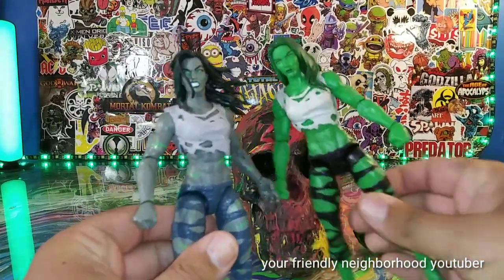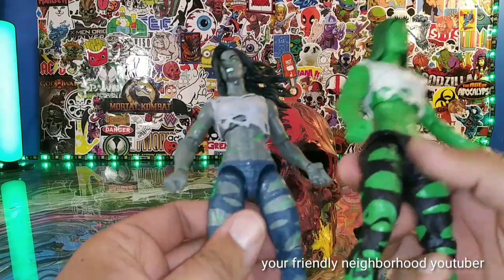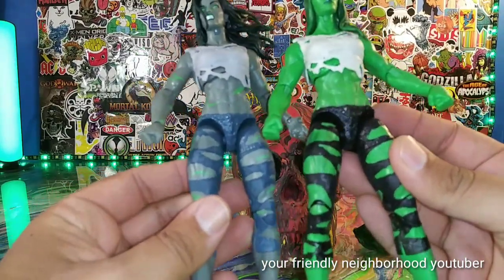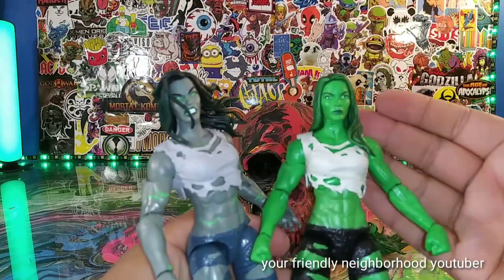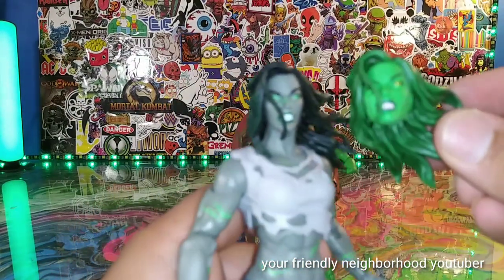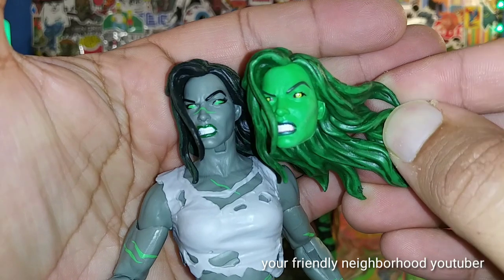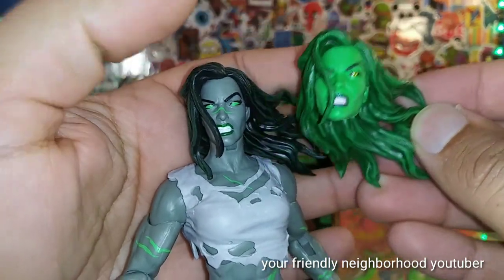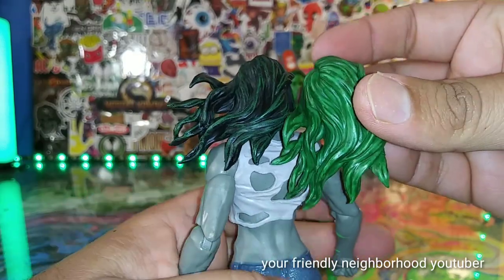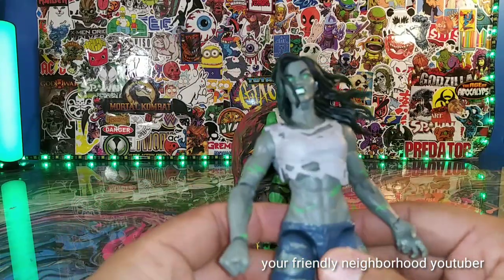Here's the other She-Hulk right there. I forget what wave this is from — if you guys know, let me know. She's actually a good figure. She kind of reminds me of Grey Hulk. Essentially the same figure, but obviously the green pops — this is the She-Hulk we all know. The head sculpt is the same, except they painted the eyes differently. Actually I like this face a little bit better. They are different figures but it's the same sculpt with different paint apps. You can see the green in her hair. I don't know the story of this She-Hulk — why they made her grey with green throughout her body. If you guys know, let me know.